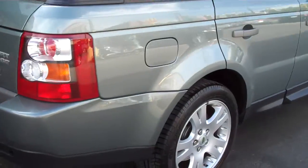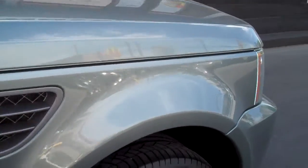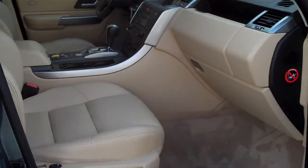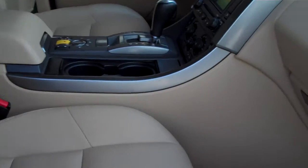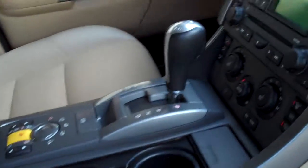It's got tan heated front and rear leather seats. Tires are marginal, but they will pass state and IM. Interior is in excellent condition. It's got nav, heated seats, non-smoker, and it does have the roof.